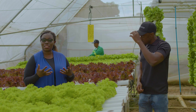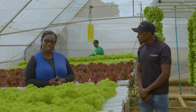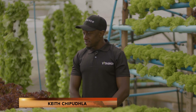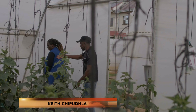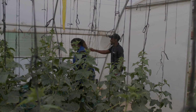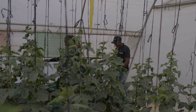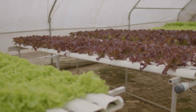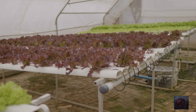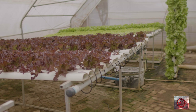As promised, we are here at Vita Grow and we're about to have a conversation with the brains behind this project. Keith, welcome to Industry Watch. Hi Rumbidzai, thank you for having me. It's an honour. It's a beautiful place. But maybe before we get to talk about the plants, let's talk about Keith. Who is Keith?